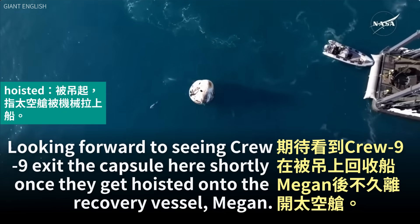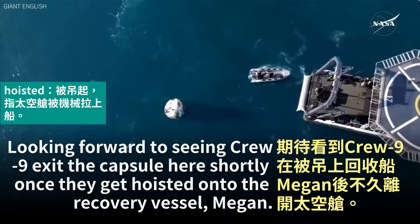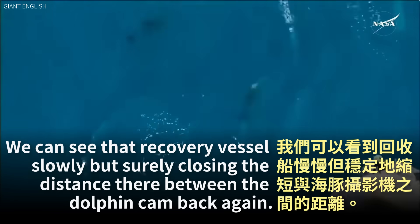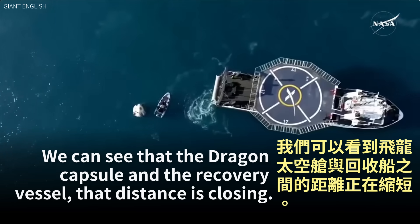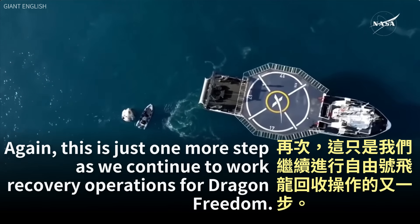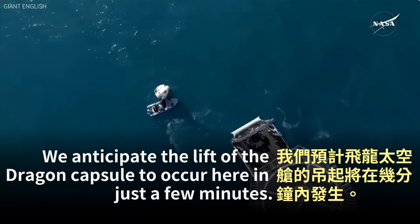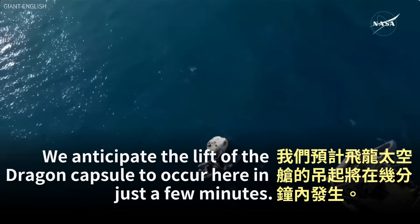Looking forward to seeing Crew-9 exit the capsule shortly once they get hoisted onto the recovery vessel Megan. Dolphin cam is back again! We can see the Dragon capsule and the recovery vessel closing the distance. This is just one more step as we continue recovery operations for Dragon Freedom. We anticipate the lift of the Dragon capsule to occur here in just a few minutes.